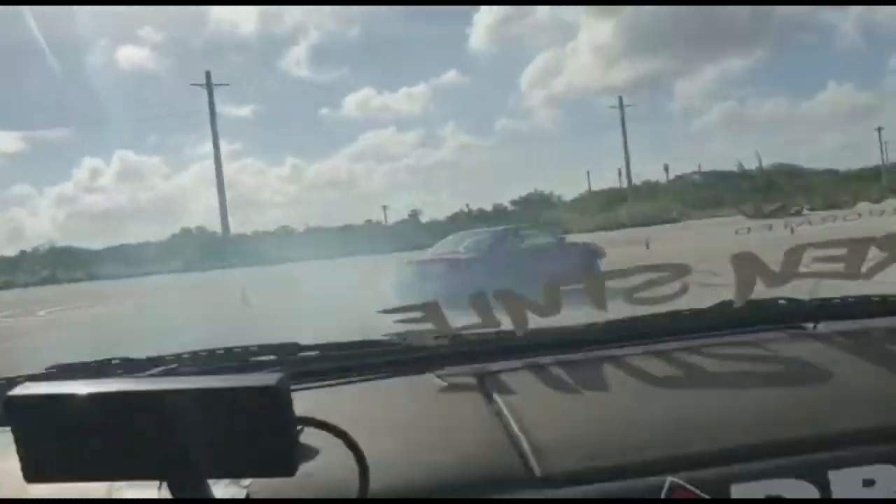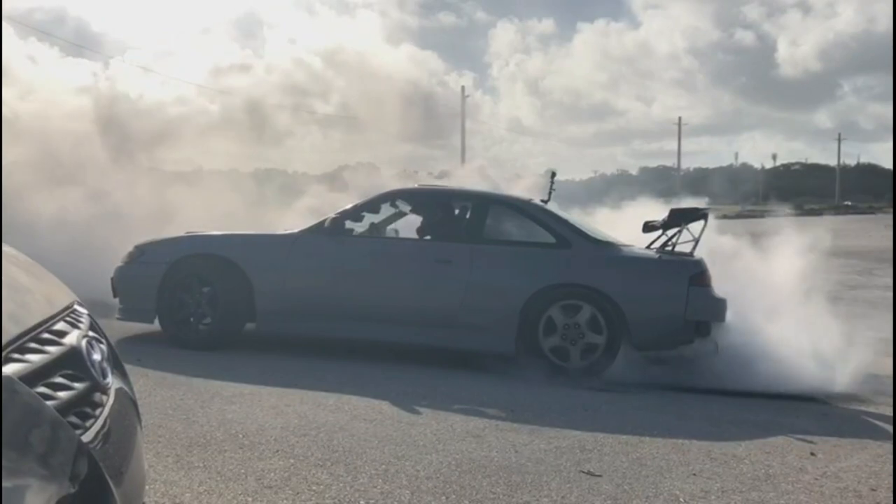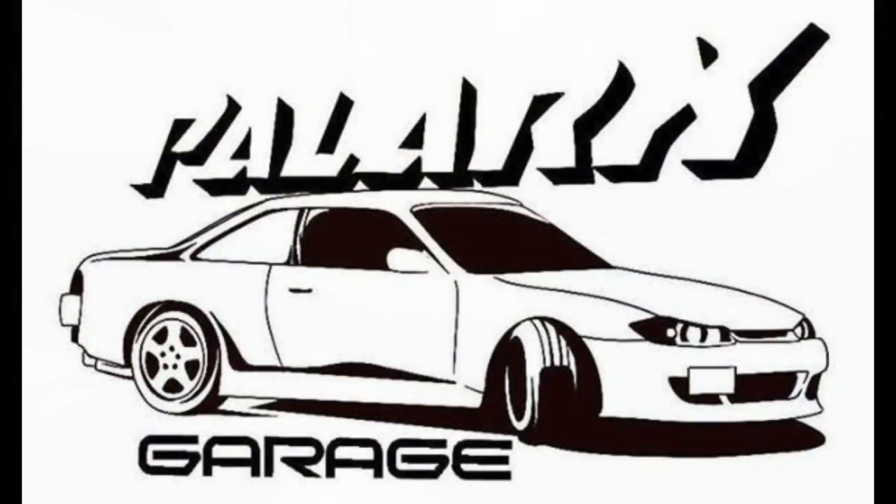What up guys, welcome back to Plark's Garage. This is going to be the episode for the week. Today we're going to take a little bit of a break from the 240 and we're going to work on the daily. I'm about to show you what the daily is.